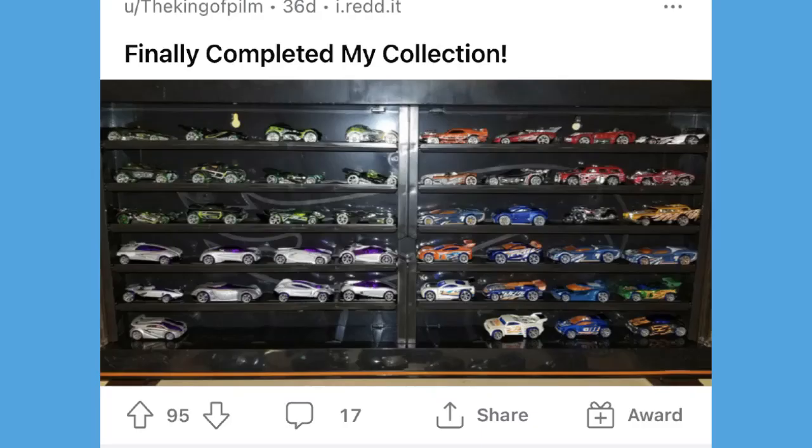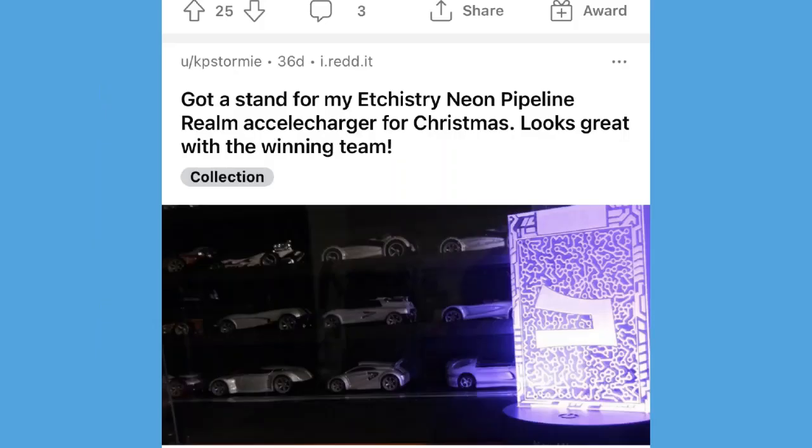We got a post from the King of Pilm who said 'finally completed my collection' — had to throw that in because it's really wicked every time I see somebody complete an accelerators collection. Then we've got a stand for the etchistry neon pipeline realm accelerators, a Christmas post by KP Stormy. I'm not sure if the guy who makes these etchistry stands still makes them anymore, but they were really cool.